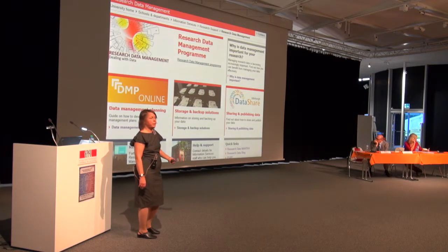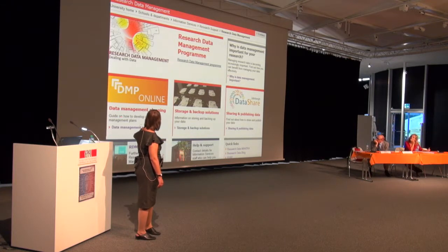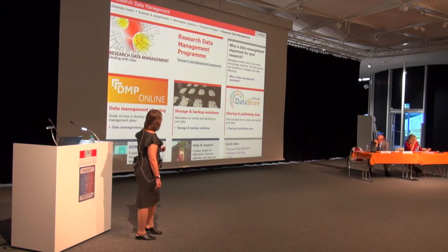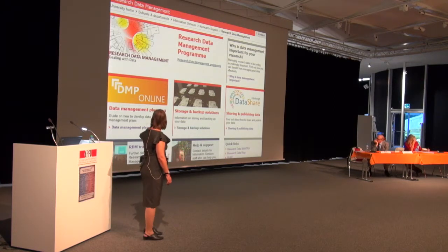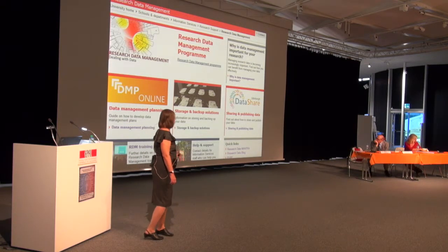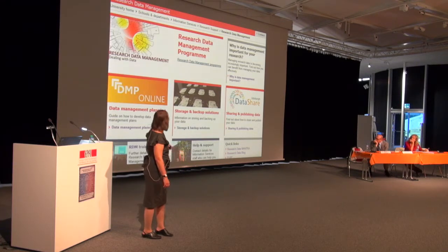The current landing page for the Research Data Management programme almost exactly mirrors the planning, active data infrastructure, and data stewardship structure with their repository — whether that reflects pure genius or lack of imagination she's not sure. It also has information about why it's important, training with links to MANTRA, and how to get help. They encourage researchers to use the Information Services helpline.